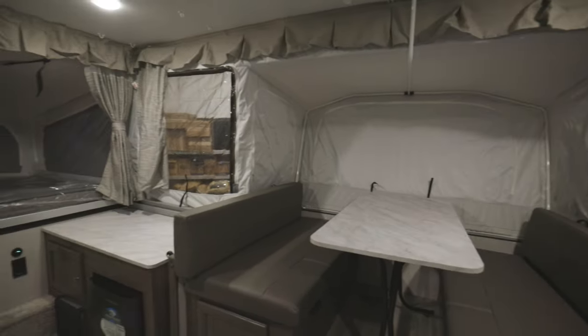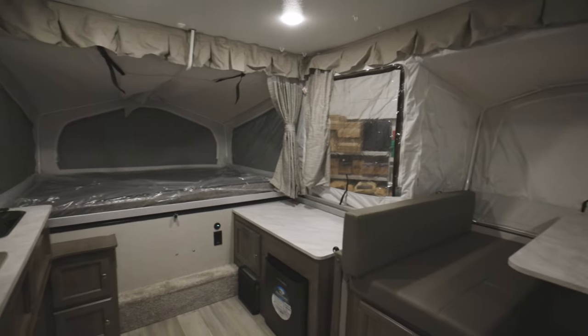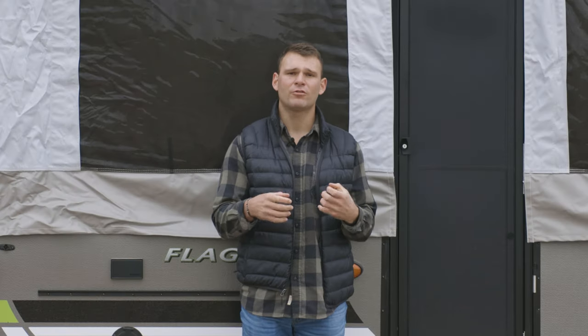All of our Flagstaff pop-up campers have electric brakes and a power lift system, so the days of hand cranking your roof up are over. All the pop-up campers also have an option for an AC to keep you nice and cool on the inside.